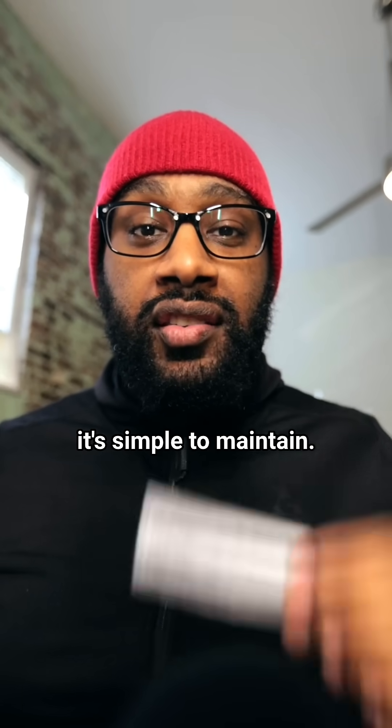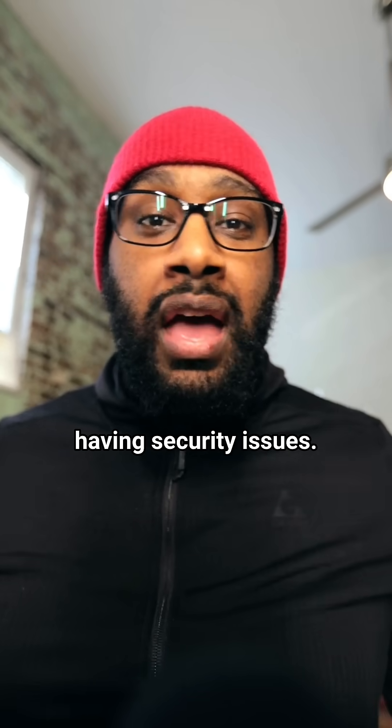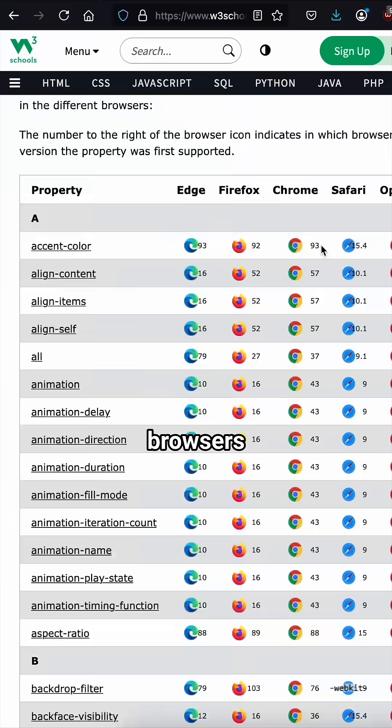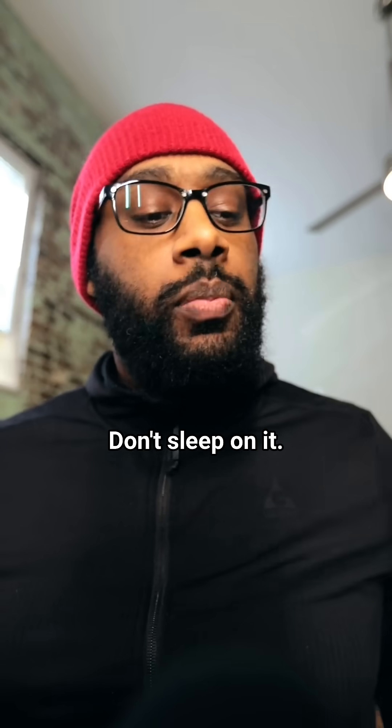But by using CSS, it's simple to maintain, it's easy to update, no npm dependencies or packages to worry about having security issues, and all the popular browsers have support for it. So the next time you have to style something for the web or print something out, consider CSS. Don't sleep on it — pretty powerful.